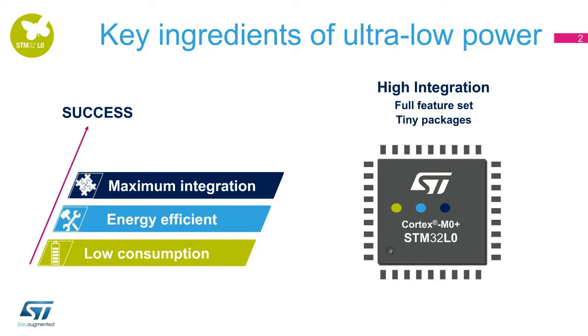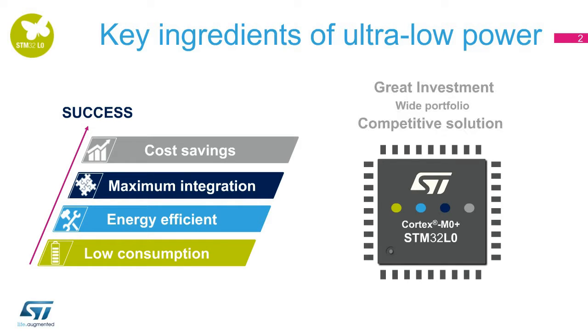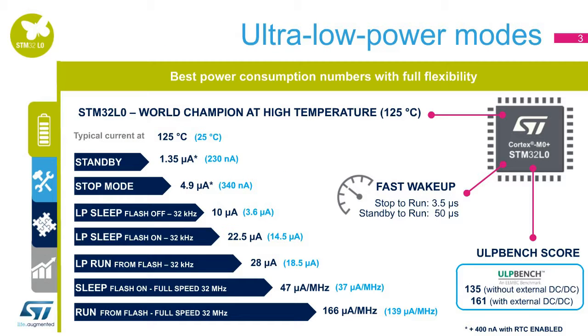Third, maximum integration: on top of low power, another key element is the need for high integration. The STM32L0 is available in tiny packages with large memory size, various sets of peripherals, and full security features. Fourth, cost savings: a successful solution has to be cost-effective. The STM32L0 has a competitive portfolio and comes with a free software development ecosystem.